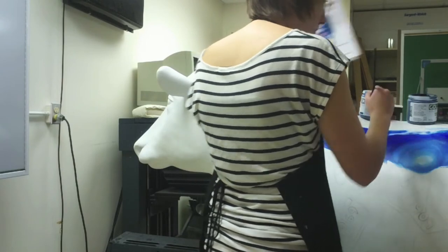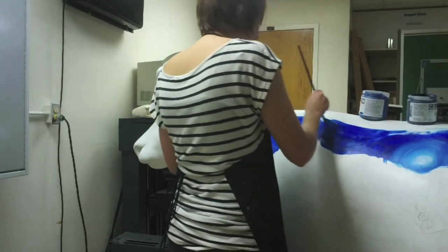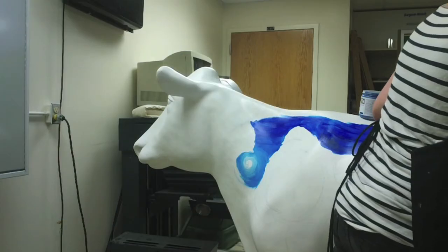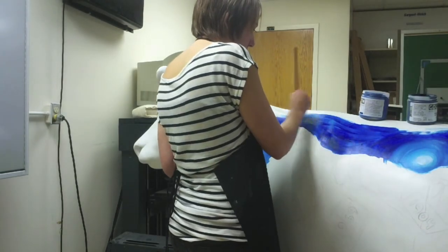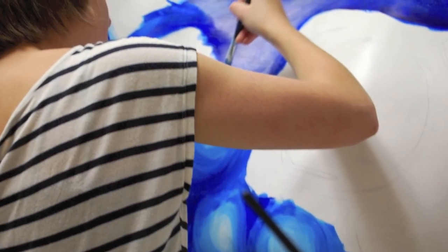I spent a lot of time in that little room. I came in early every morning and stayed late every day after school pretty much. I took a lot of breaks because it was frustrating. A few people helped me paint — like Allison Davis, Alex Gutos, Massimo Felipe. They helped me paint every once in a while when they could.